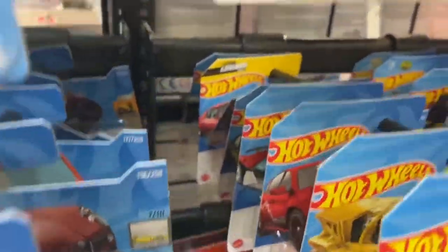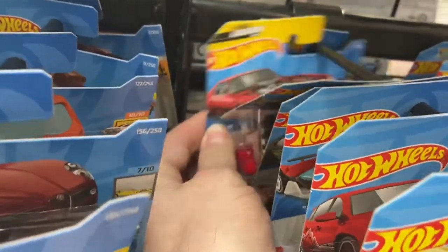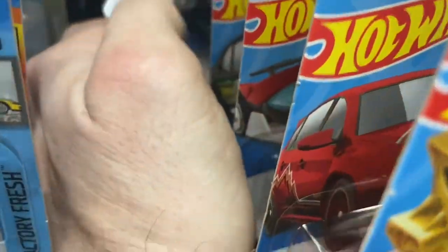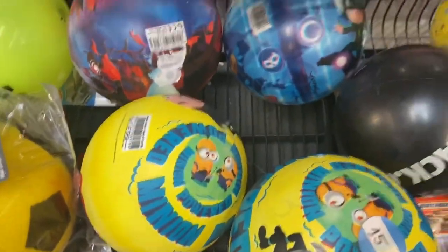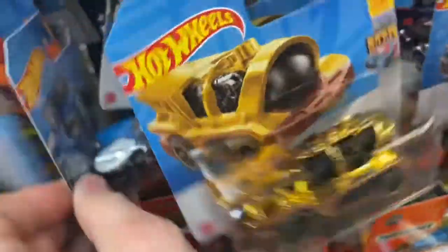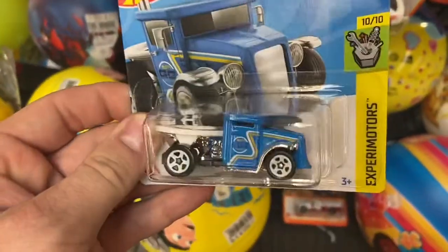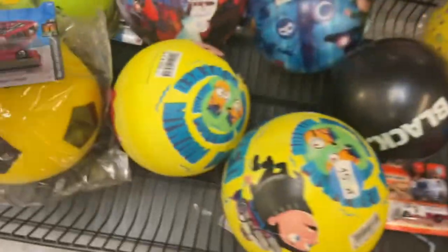I saw this Legends card back there, and as I went to grab for it, look what was right behind it — another one! So that's awesome. First of all, got to grab this Legends card, and now the second regular treasure hunt of this store anyway. Nice, this is a good spot.